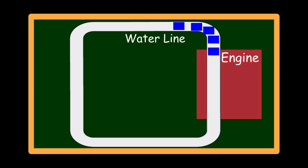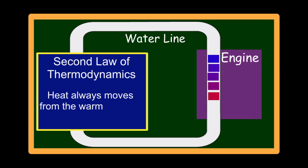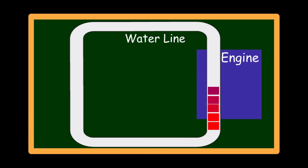Here's how a radiator basically works. Water enters the engine. The engine is really hot. The second law of thermodynamics tells us that heat always moves from warmer objects to cooler objects. So heat moves from the engine to the water, making the engine cooler and the water warmer. A quantity of water can only hold so much heat. If it comes into the engine already warm, it can't take away as much heat from the engine as it could if it were cool.